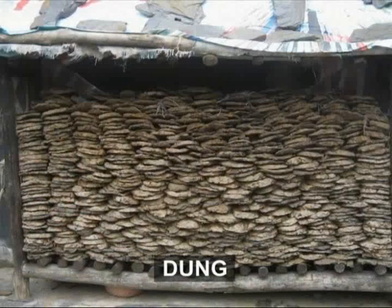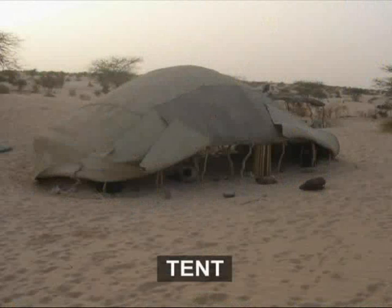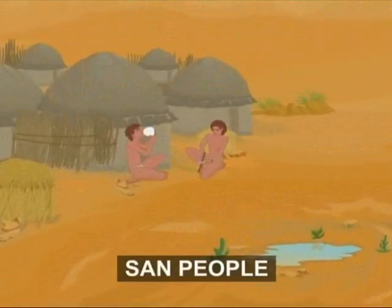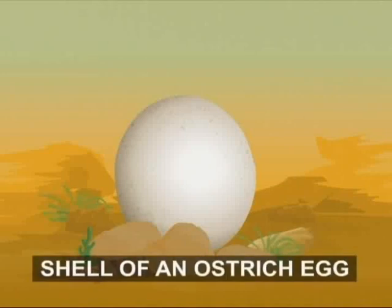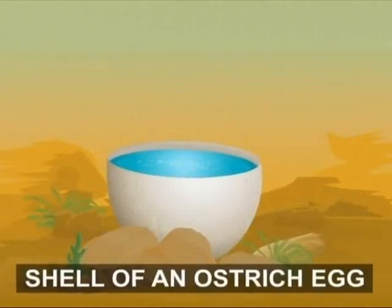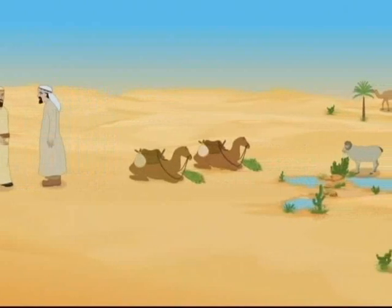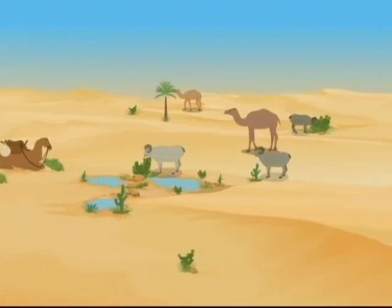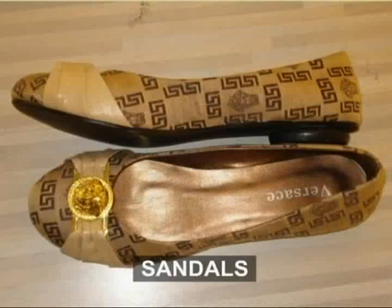Nothing of the camel is wasted — the dung is used as fuel, urine is used as shampoo, and the skin is used for making tents. They also serve as water carriers. The sand people of the Kalahari Desert in Africa have a unique vessel to hold water: a hollow ostrich egg. The shell of an ostrich egg is very strong and big enough to hold water for a day-long journey. Most nomadic people were animal herders, keeping animals like goats and camels. The dead animals' leather was used to make sandals and tents.